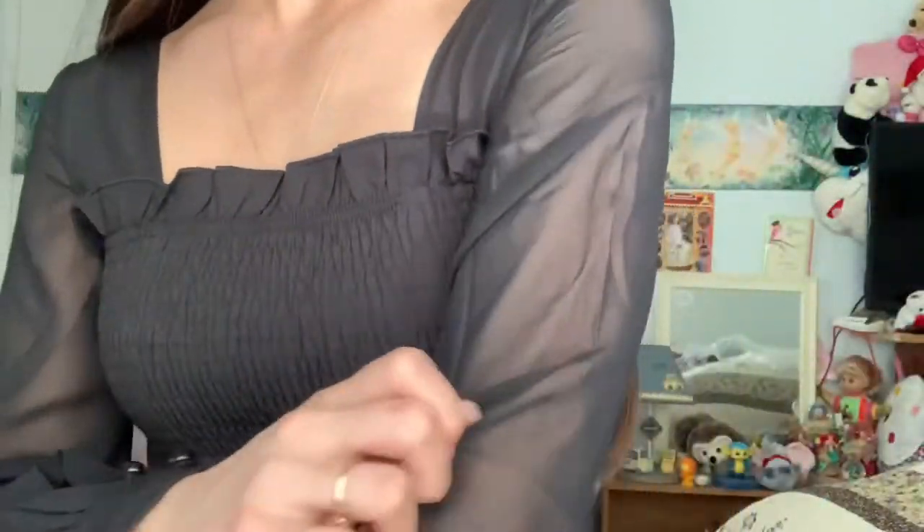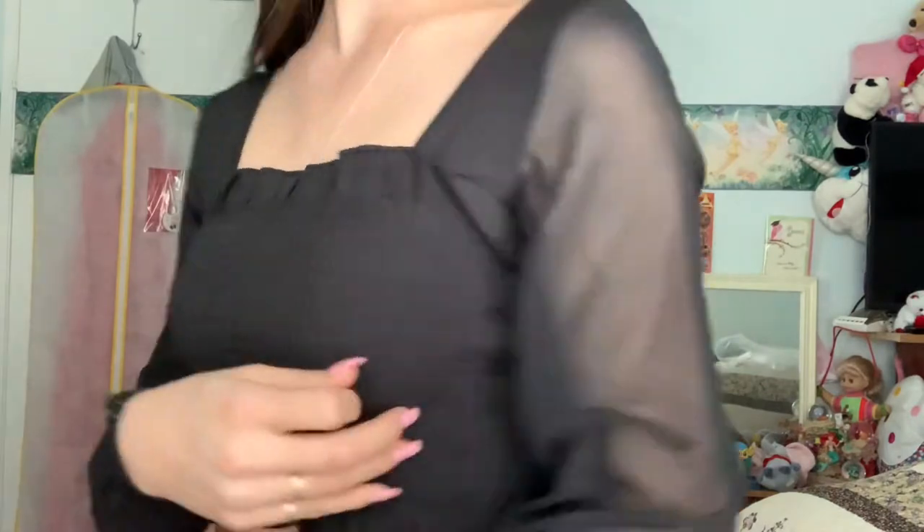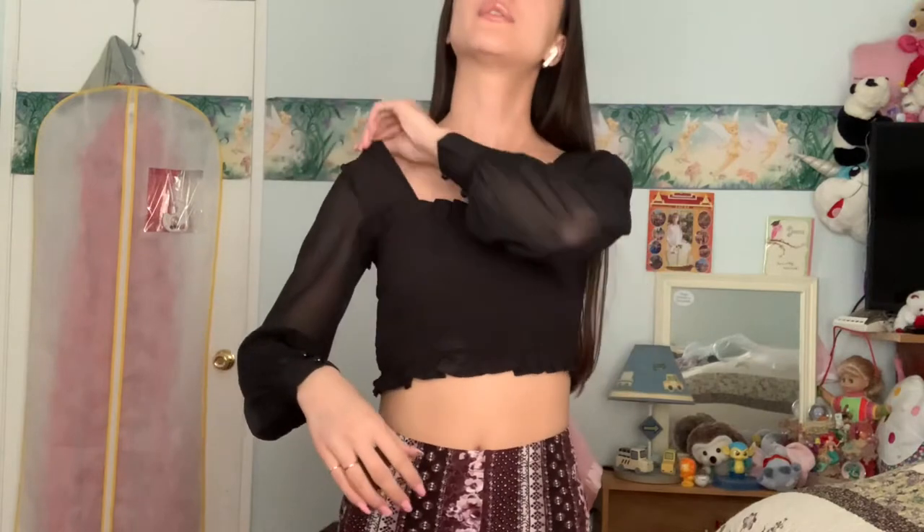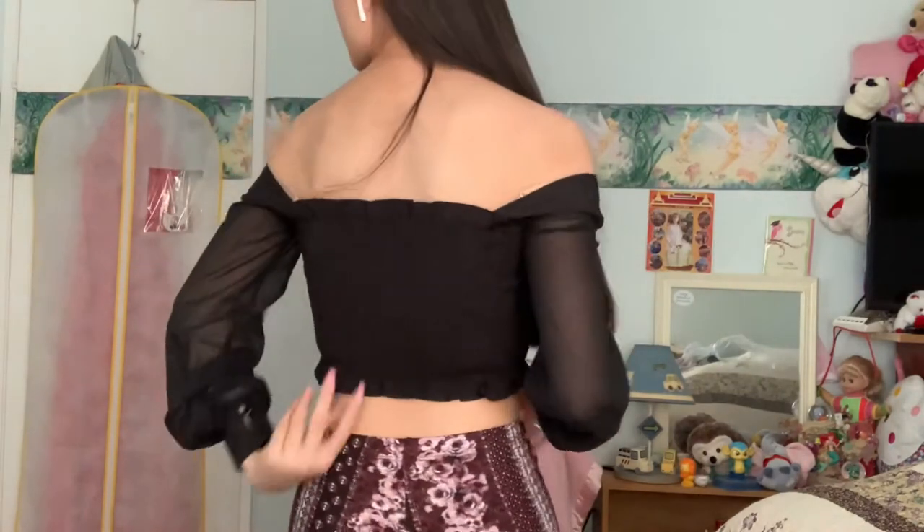It comes on both sides. The sleeves are super, super mesh — super, super cute. I like to wear it like this, but you can literally wear it off the shoulder if you wanted to. It does show a lot more skin though. Let me show you guys what the back looks like. This is what the back looks like.